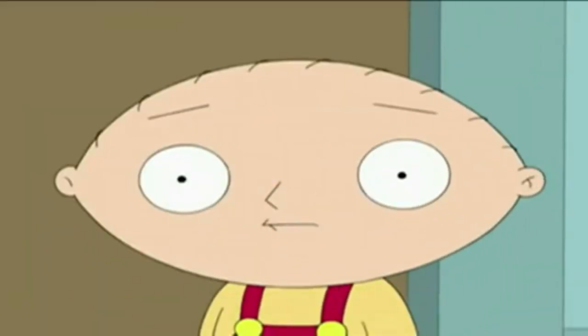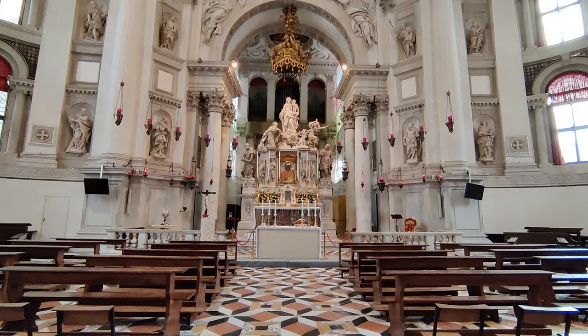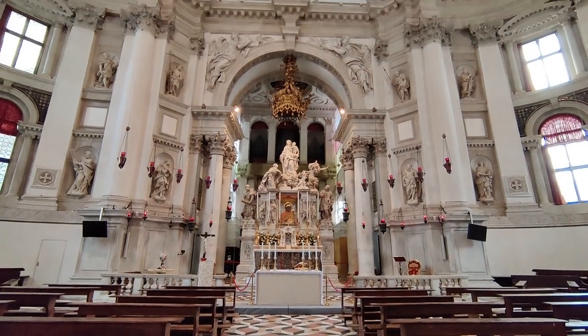We went to St. Mark's Square, which was beautiful, and we were interested in going into the Doge's Palace but then found out it was 31 euros per ticket. So we decided probably best not to. Instead we did some research and found that this beautiful church is called Santa Maria della Salute and it has free admission, so we've walked over here and we're about to head in.